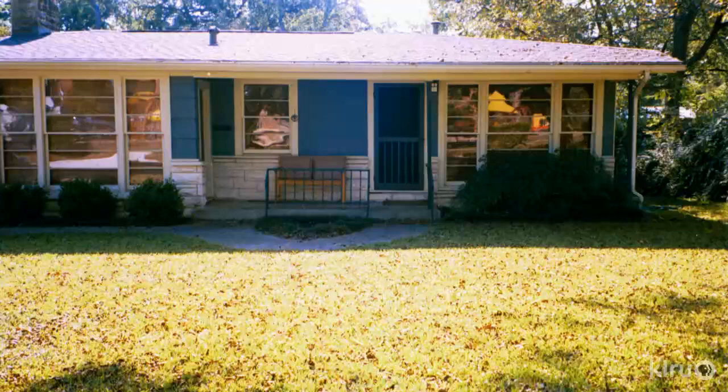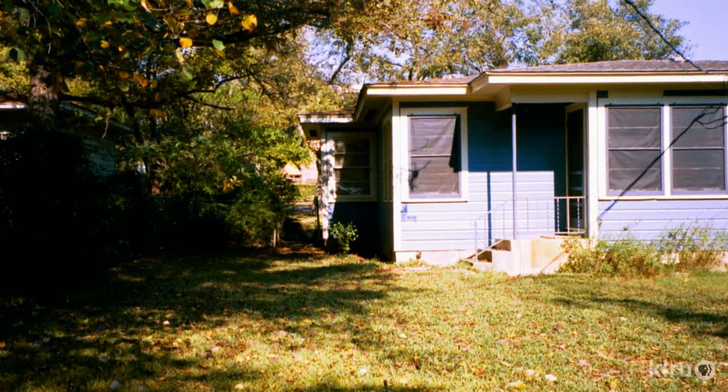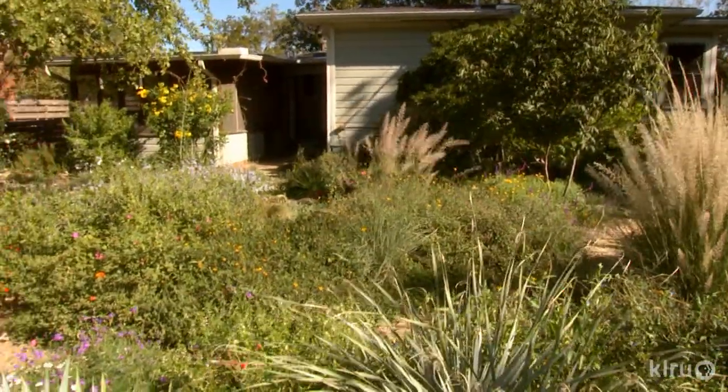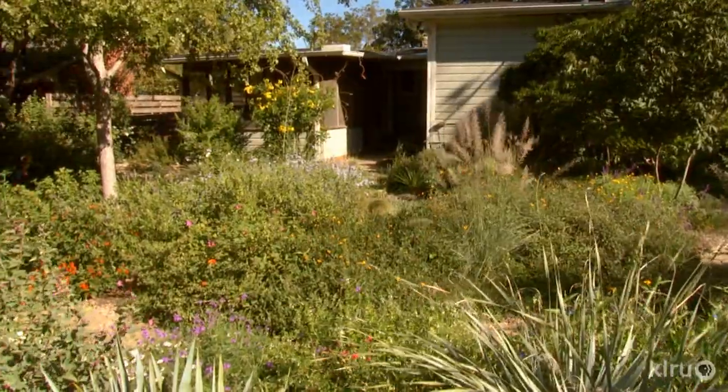The front yard was a regular lawn with pecan trees and boxwood and nandina, a few shrubs. The backyard was pretty much dead grass and one sad little area with some dying perennials, but that was it. It was pretty much hot and dead.